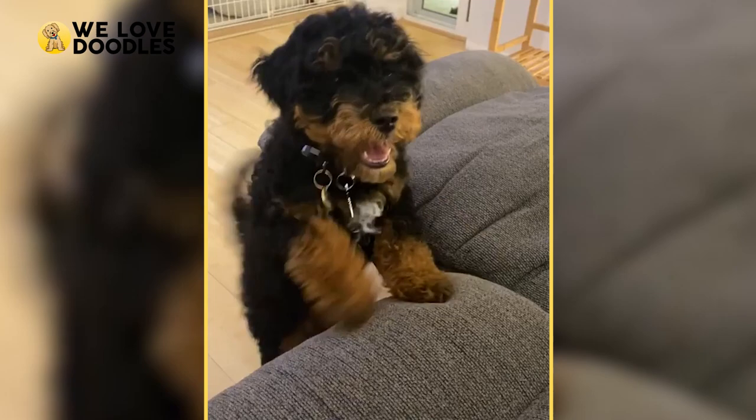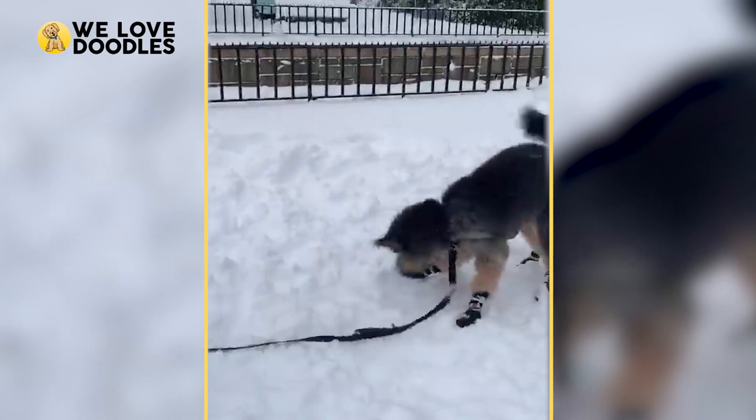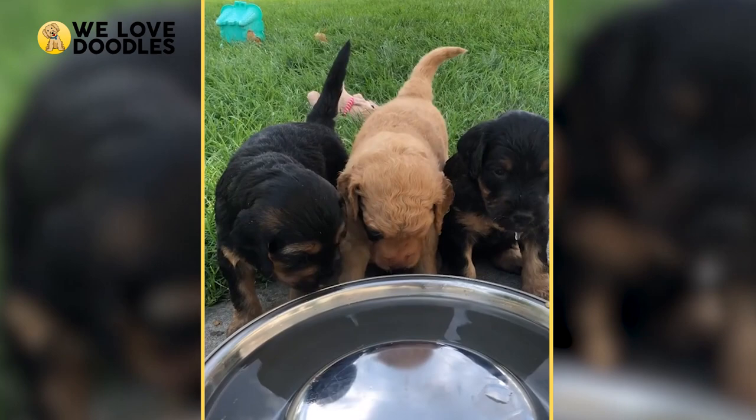We hope that giving you more information about why the doodle is this color, or even showing you that color exists on a doodle, will help narrow your choices and ease your mind a little. With all of that in mind, here are a bunch of Golden Doodle coat colors. Enjoy!